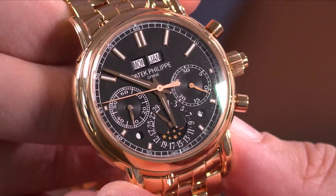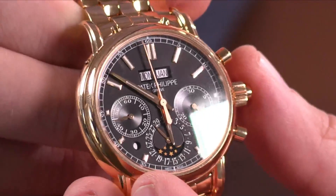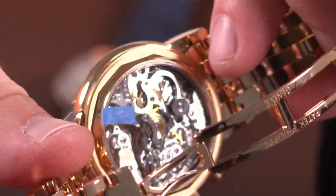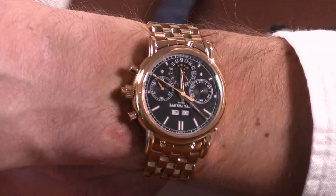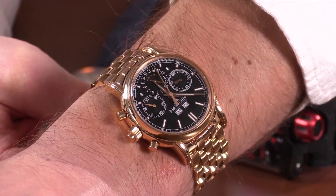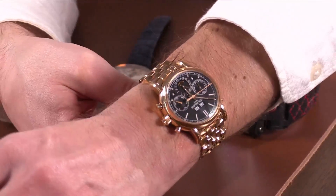Unlike the 5004, this is a much more durable timepiece. The 5004 came out a little undercooked in the mid-90s and took a long time to correct its defects, whereas this model was right from the beginning. It's the same 65-hour lateral clutch column wheel movement as the 5370, enhanced by the split-second mechanism and the perpetual calendar on the dial side. This dial is not just loomed hands — all the indices are loomed, and that's what unites all the watches we're discussing today. Every single one of these watches is designed to be read in the dark, with a fully loomed dial that rivals, for example, an Omega Aqua Terra.